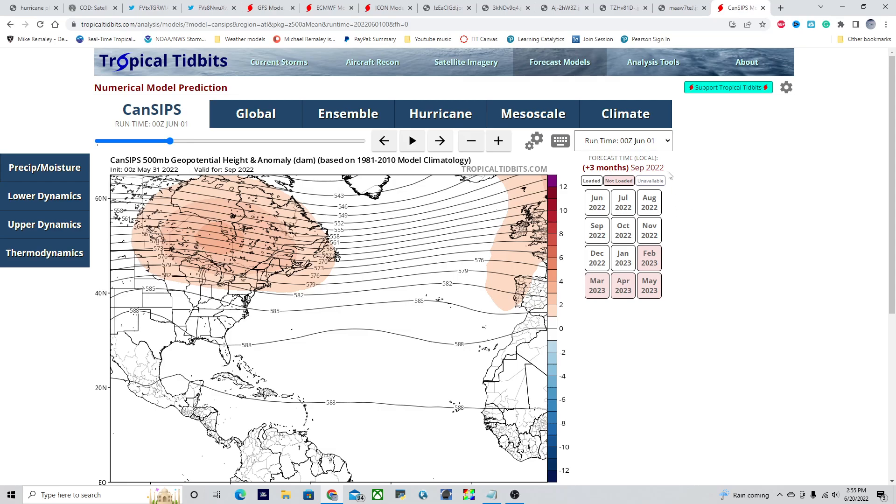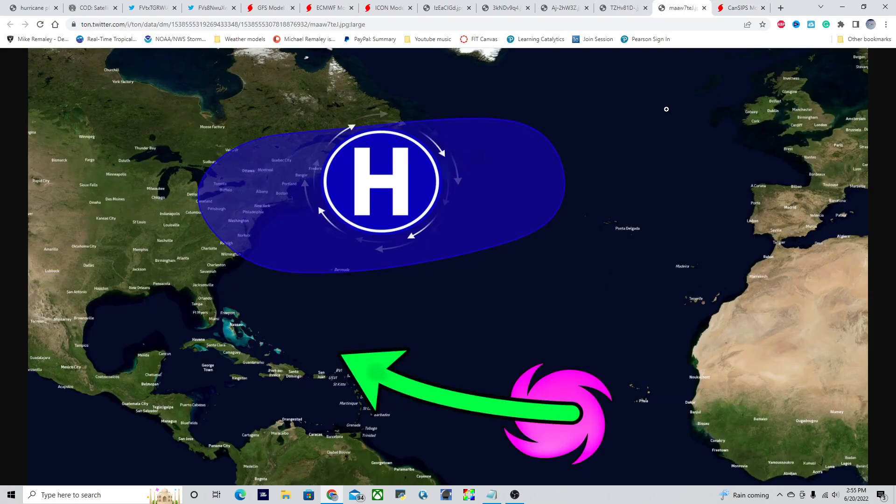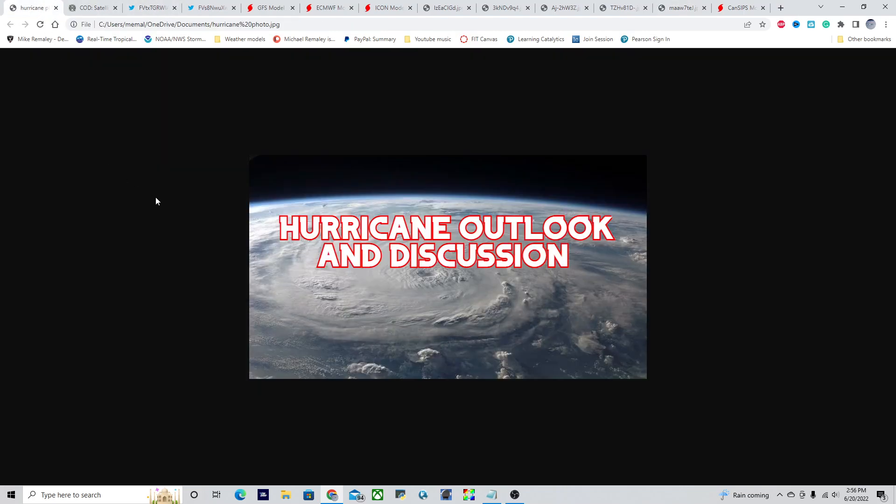Now's the time to prepare — not to worry or be scared — but now's the time to generally prepare, and we're going to get through this hurricane season. Make sure to share this out to all your friends, like, comment, and subscribe. I am Michael Rottmalley, and I'll talk to you guys again tomorrow.